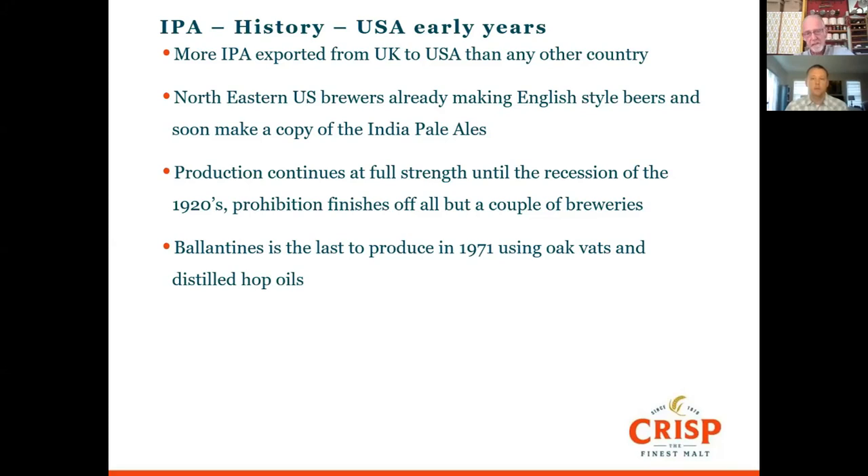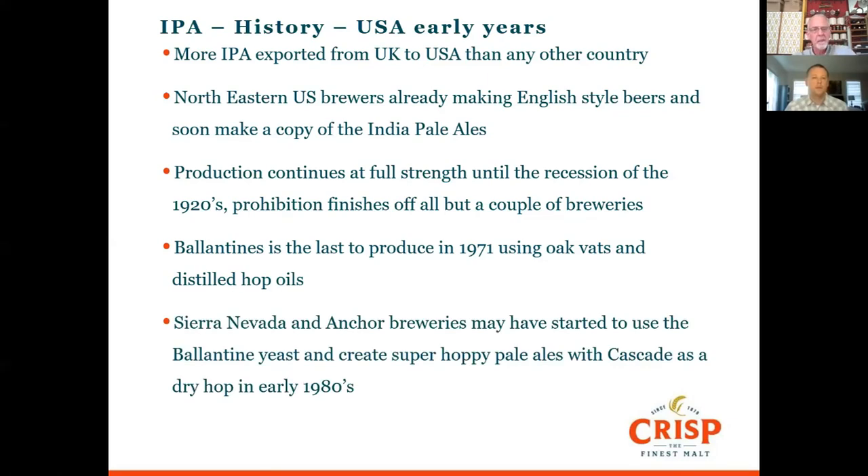Ballantyne's had a set of oak vats in their cellars where they would age beer for maybe a year. They had a fairly unique dry-hopping process — they would distill out the hop oils in alcohol and then put that into the vats. Then there was a gap until Sierra Nevada and Anchor Breweries on the west coast started making a really nice hoppy pale ale, purportedly using the Ballantyne's yeast and using Cascade as a dry hop in the early 80s. Cascade was really the first citrusy hop, and that was the beginning of the US IPA craze.